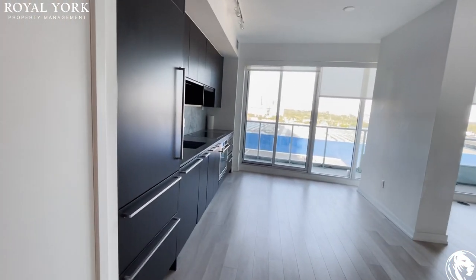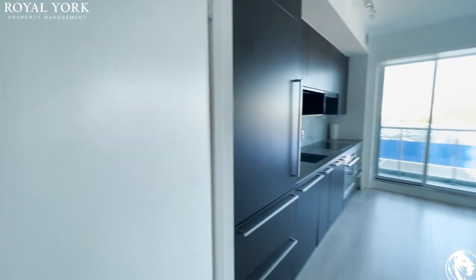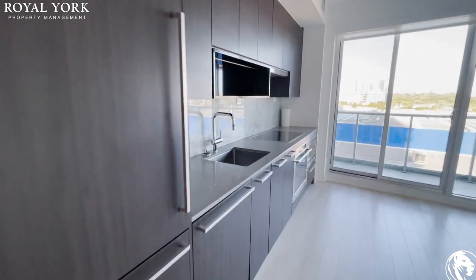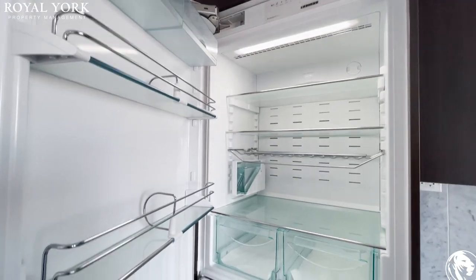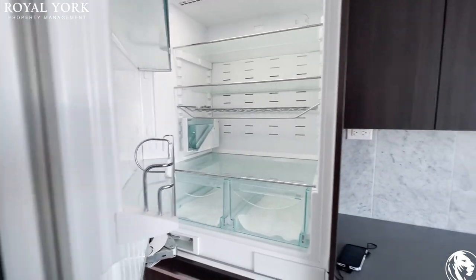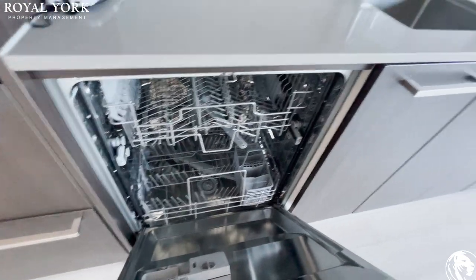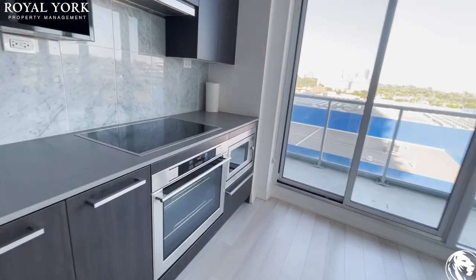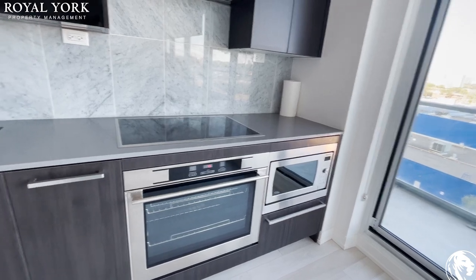As we continue, there's a coat closet here on my left — very good size. Built-in appliances: we have the fridge, very wide, a dishwasher, the microwave, the stove, and over here the oven.